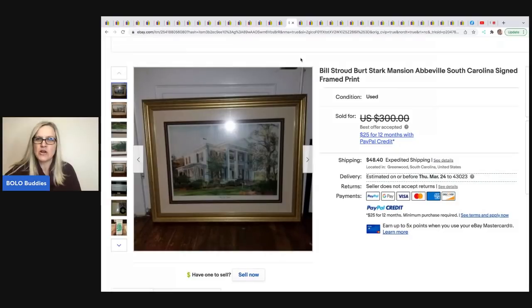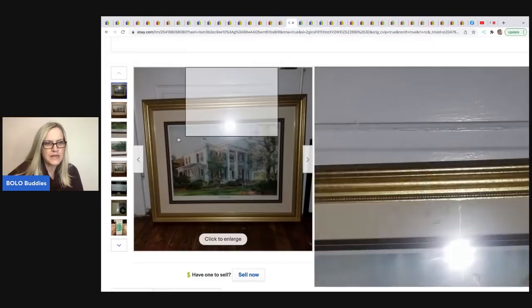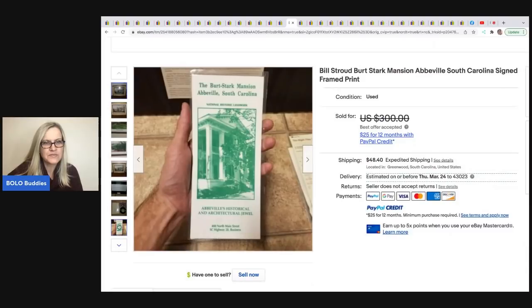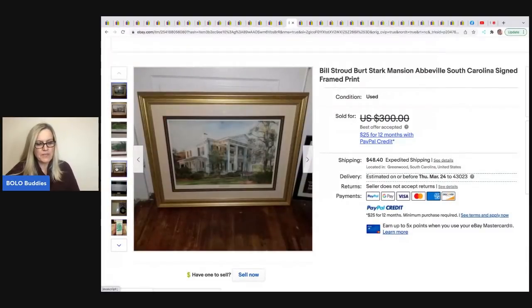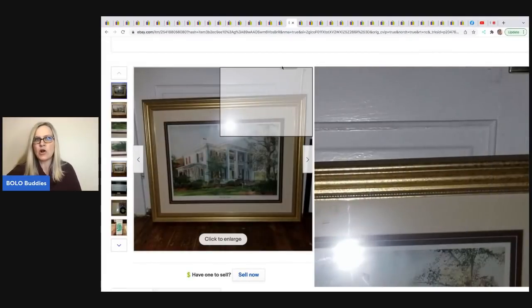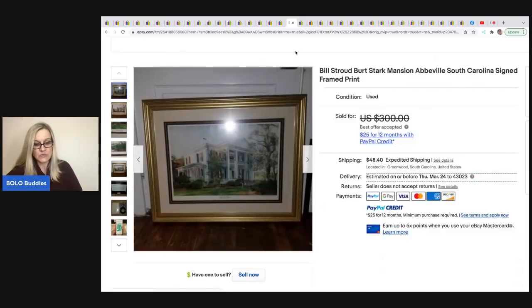Bill Stroud, Burt Stark Mansion, South Carolina, signed framed print. It's got a lot going with it. He took a best offer of $265 on this and paid $20 at a thrift store. He's really good at finding art pieces as well — just super knowledgeable and well-rounded. He's been doing this a lot longer, so he knows his stuff.